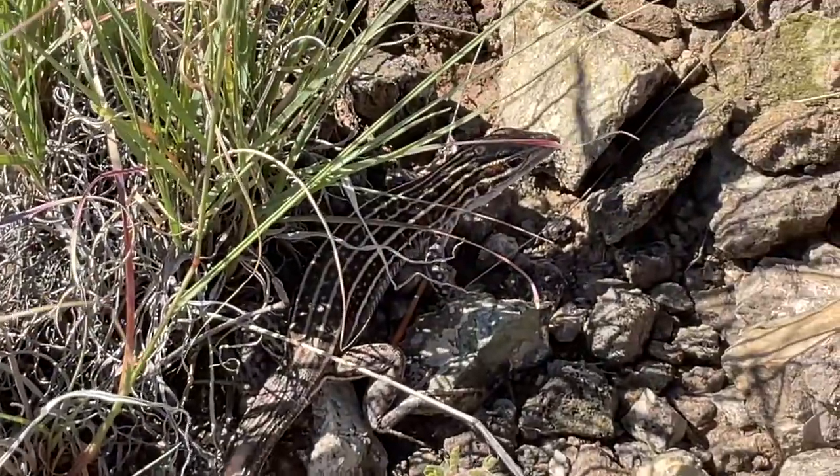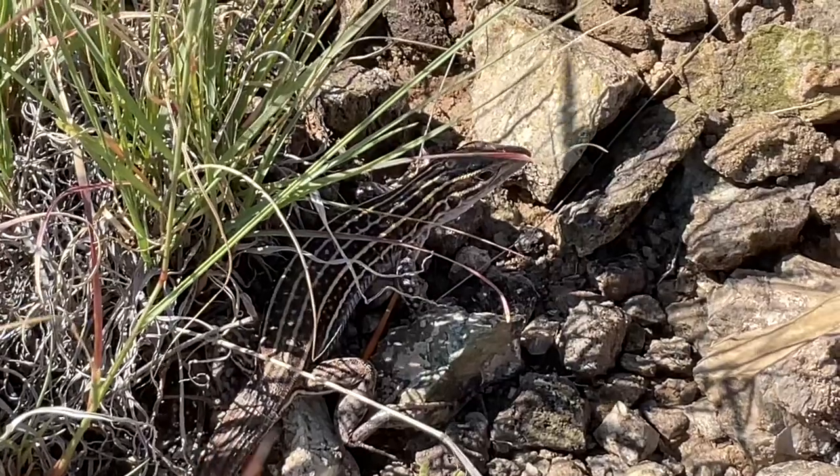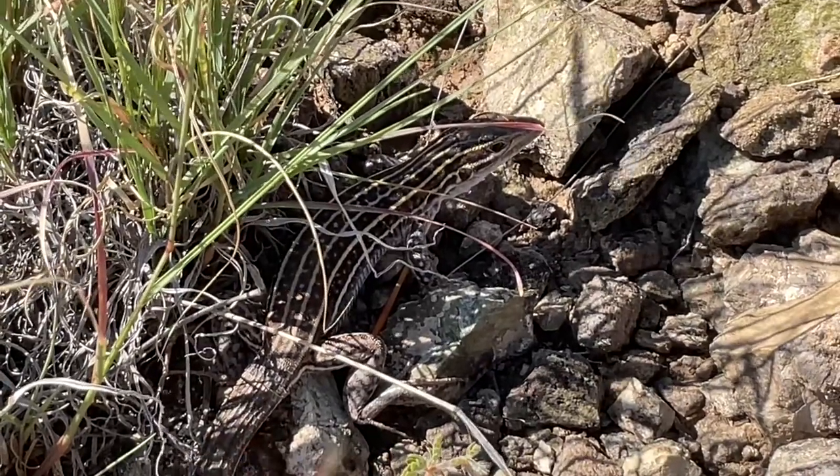We've got a little fence lizard here hiding under the grass. He thinks if he holds perfectly still, we can't see him.